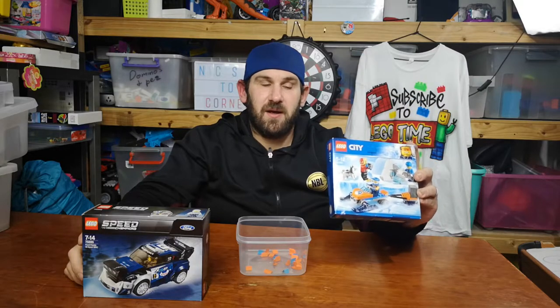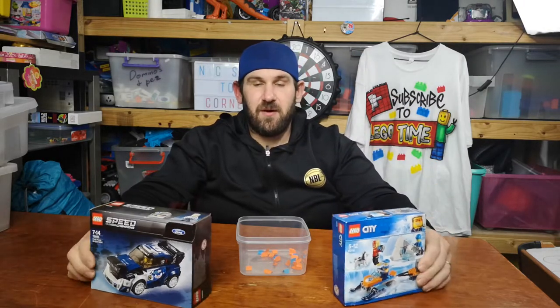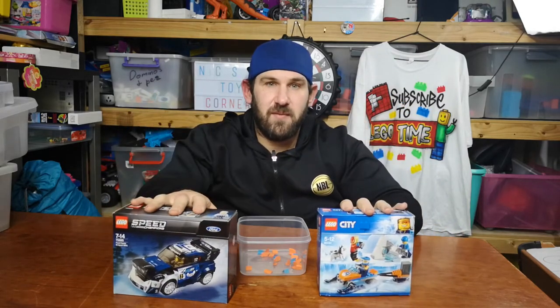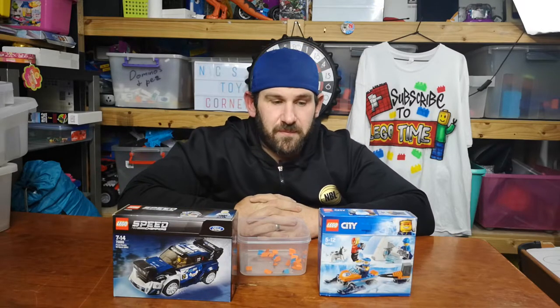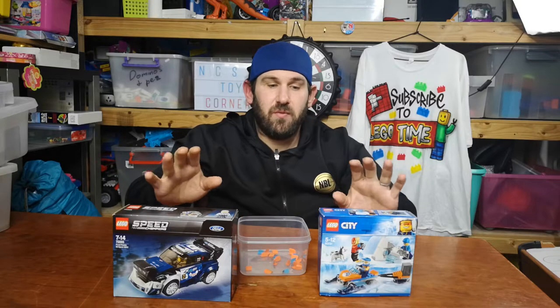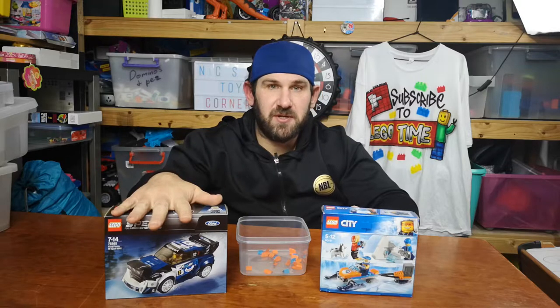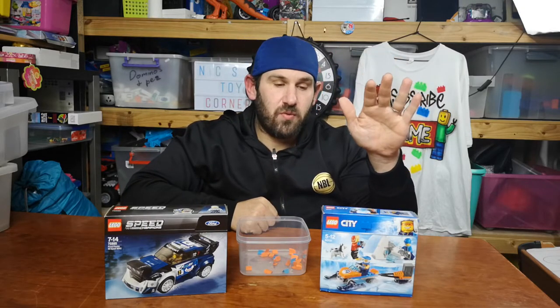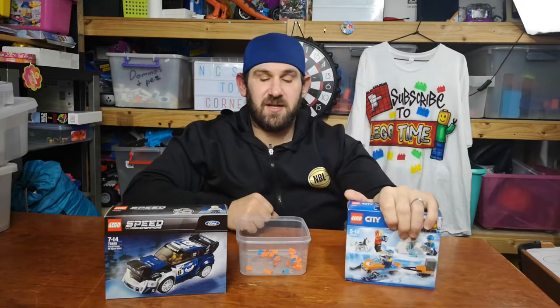These are brand new, still sealed in box, so I thought I would give them away since I got a great deal — I wanted to share some love. I held a competition where anyone who commented on that video had a chance to win one of the two sets. The first name drawn will win the Speed Champions set and the second name drawn will win the Arctic Explorers set.